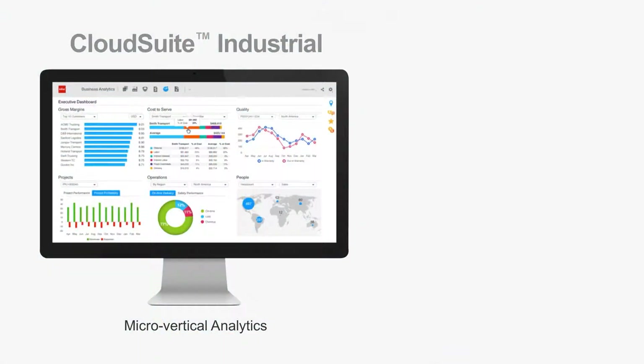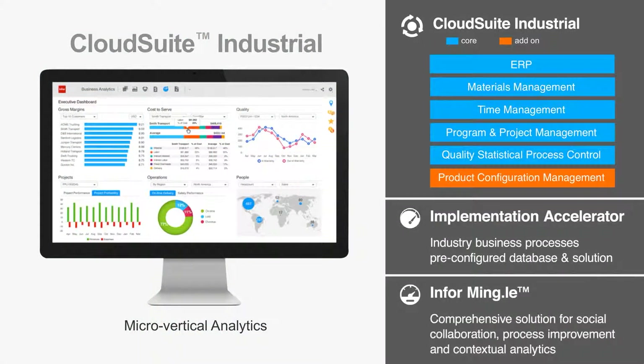Infor CloudSuite Industrial meets escalating customer demands with a complete suite of capabilities for managing complex value chains, fast-paced product launches, shortening cycle times, product configurations, and more. With CloudSuite Industrial, you get all the benefits that Infor's secure cloud hosting environment has to offer, including accelerated deployment, lower total cost of ownership, simplified upgrades, and a platform for sustainable growth and business collaboration with Infor Mingle.